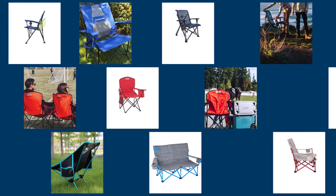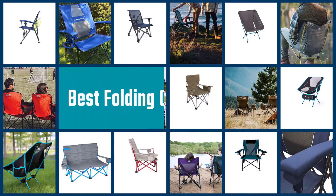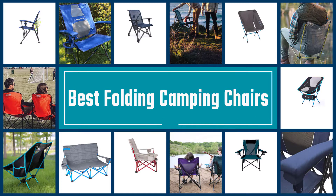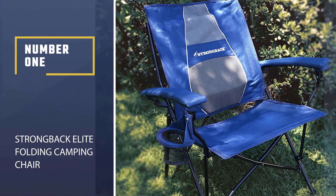If you've ever experienced a seating shortage, you know the importance of a folding chair. No matter which type of folding chair you're shopping for, you'll be impressed by the versatility and durability of these top picks. Here are the best folding camping chairs we've collected to help you choose the right one for your next camping trip.